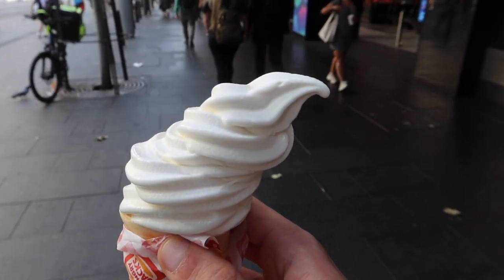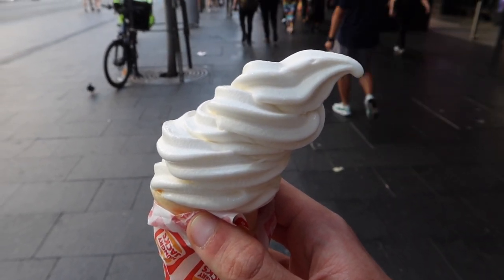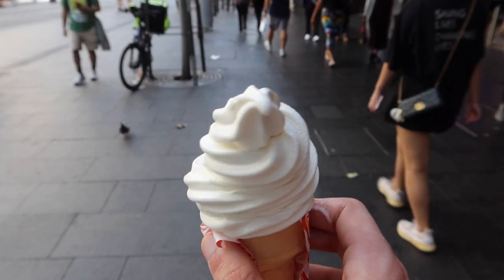Now I have a soft ice from Hungry Jack's. I think it's the best soft ice you can get here — it's one dollar and it's so big, so yeah, it'll be great.